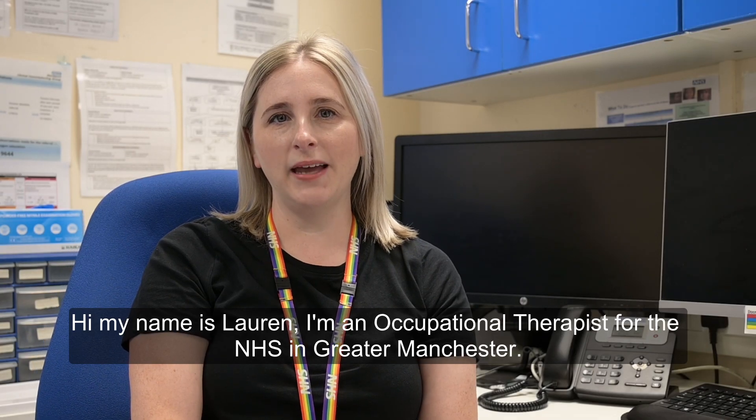Hi, my name is Lauren. I'm an occupational therapist for the NHS in Greater Manchester.